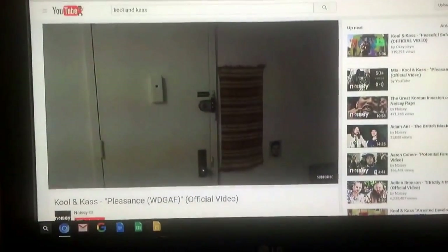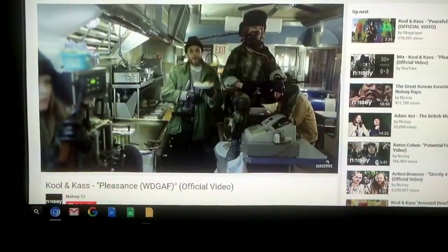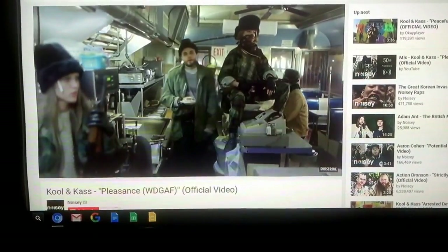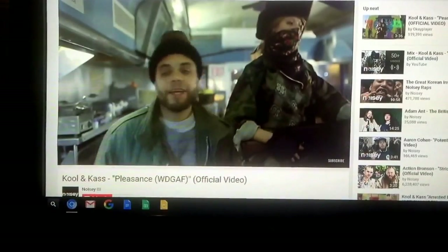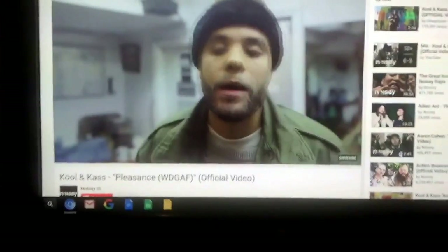We're all plugged in, we're all good to go. Just wanted to bring up a video to show you guys that the video quality is pretty good. It can play your average YouTube video, which I find pretty impressive.